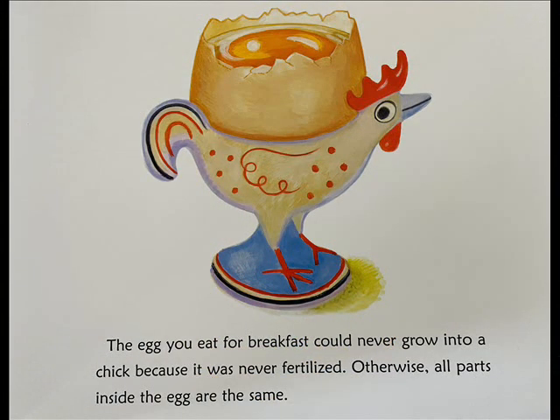Inside the warm egg is everything a chick needs to grow. The egg you eat for breakfast could never grow into a chick because it was not fertilized. Otherwise, all parts inside the egg are the same.